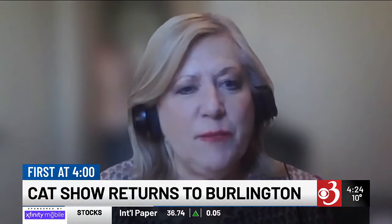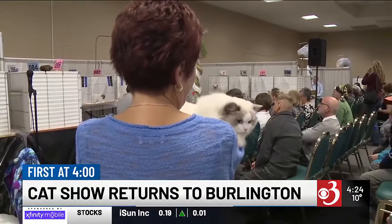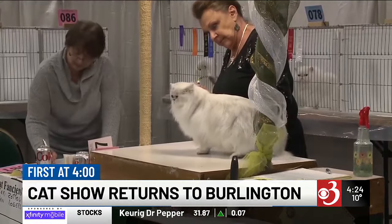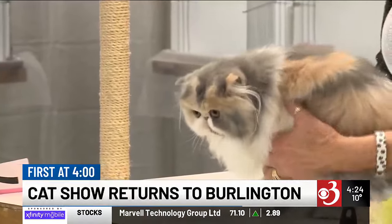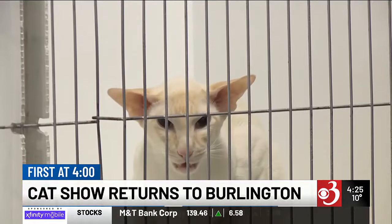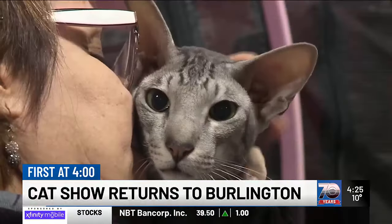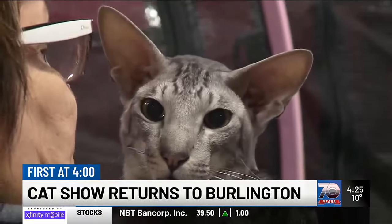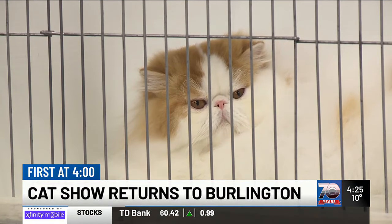Thank you for having me. So for people who might not be familiar with what a cat show is, what sorts of things happen at one of these events? First of all, these events are made to judge the cats from different breeds according to the standards for each breed established by our cat association, which is the Cat Fanciers Association. The purpose of the judging is we like to show our cats and compete against cats from all over the world, because we do have exhibitors coming to Burlington from Europe and all over the US, and that helps us improve our breeding programs.